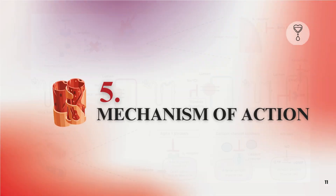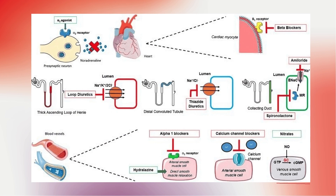Mechanism of Action. Doxazosin works by selectively inhibiting the alpha-1 receptors found on vascular smooth muscle, specifically targeting the alpha-1a, alpha-1b, and alpha-1d subtypes. By blocking these receptors, it reduces peripheral vascular resistance, leading to vasodilation and a decrease in blood pressure. Doxazosin also relaxes smooth muscle in the prostate gland and bladder neck by antagonizing alpha-1 receptors, alleviating symptoms associated with BPH such as urinary frequency, urgency, and weak urinary stream.